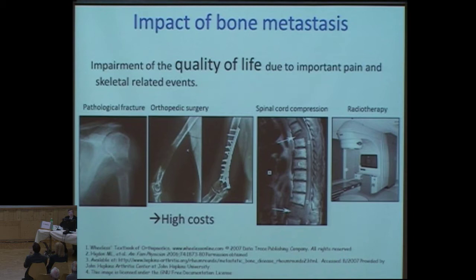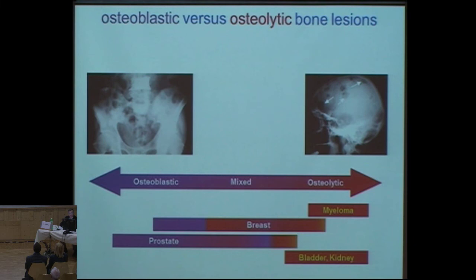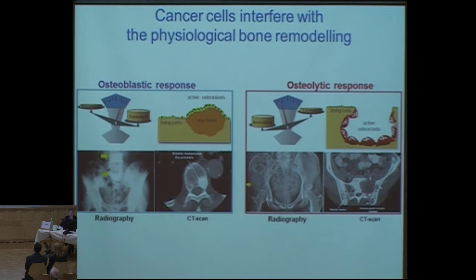In terms of phenology, we have two forms. We have the osteoblastic lesion that from prostate cancer you are well aware of, or we have osteolytic lesions, and prostate cancer is in the range between osteoblastic and mixed lesions. The cancer cells interfere with physiological bone remodeling. In osteoblastic lesions you have more bone formation than resorption, and in osteolytic bone metastasis you have more resorption than formation, leading to these lesions.